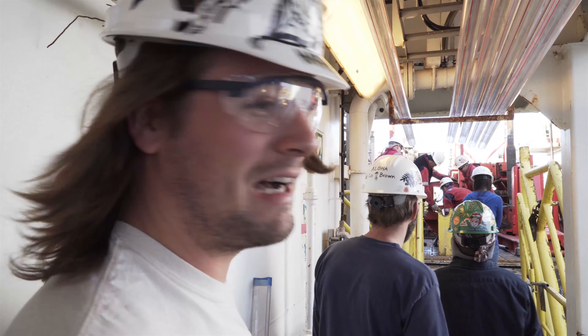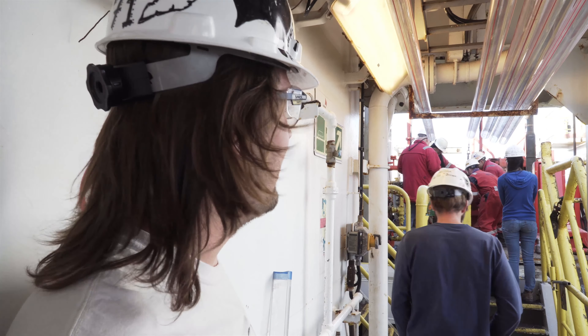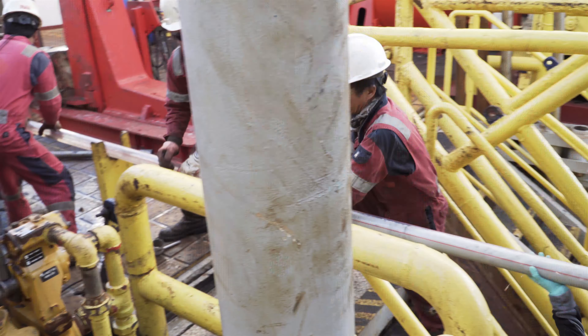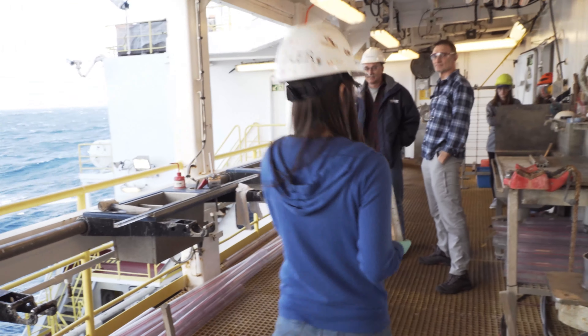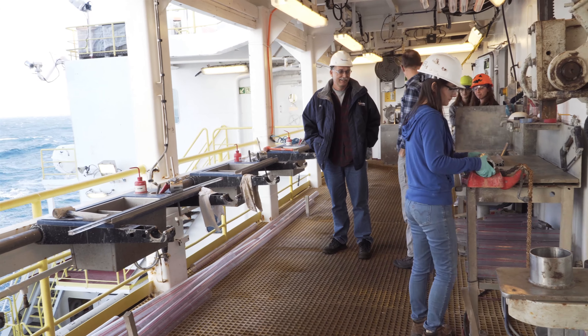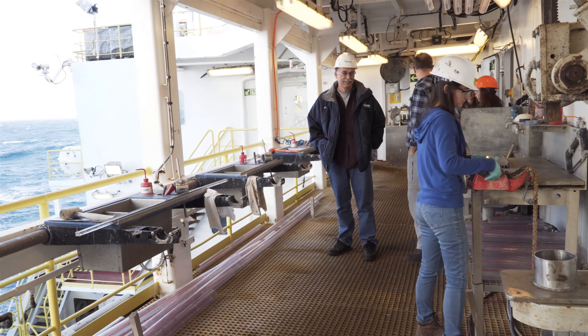They're pulling the core catcher off and then they're going to pull out the core liner from the core barrel. The core liner is that plastic tubing that fits inside the metal core barrel and holds the core. We replace those each time we take a new core. Here comes the core catcher — you can see that's the very bottom-most portion of each core that's drilled. The material in there is the oldest material from that core.